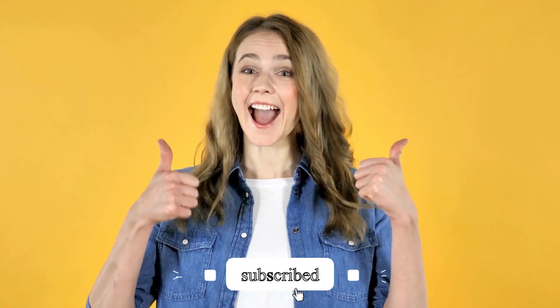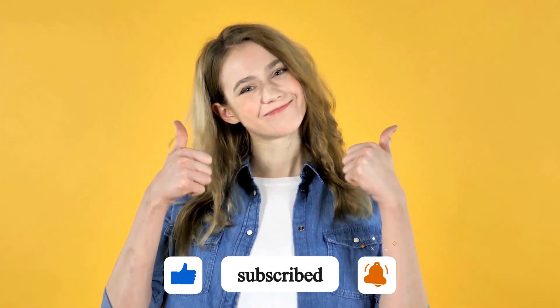Thank you so much for watching! I hope you enjoyed this video and found it helpful. If you did, don't forget to give it a thumbs up and subscribe to my channel for more updates. See you in the next video!